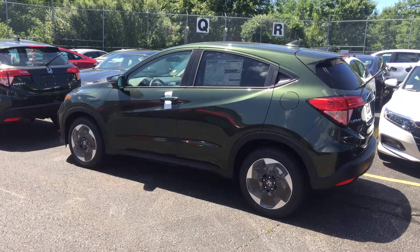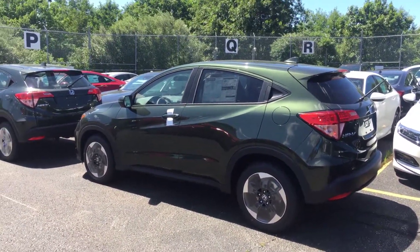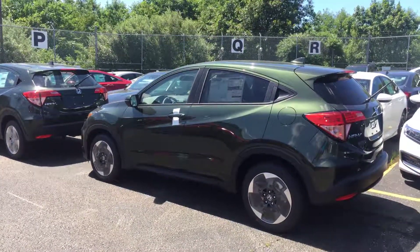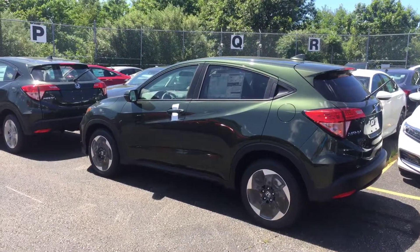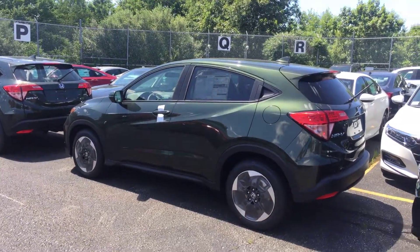603-300-3127 — that's my personal cell phone. You can call me or text me if you have any questions, or if you want to set up a time to come down and check it out. Again, 603-300-3127. My name is Lazarus, I look forward to talking to you. Thanks!